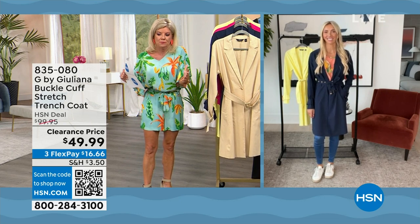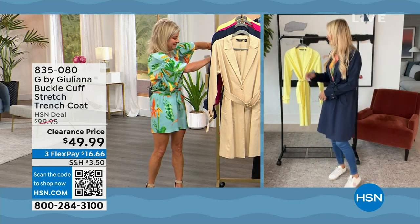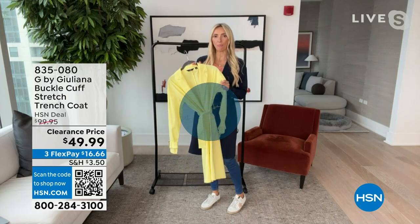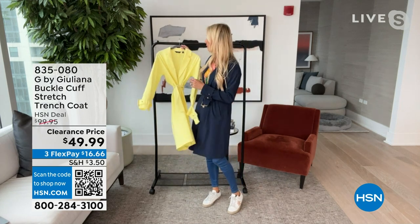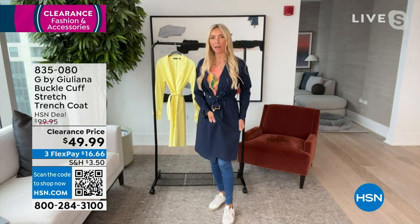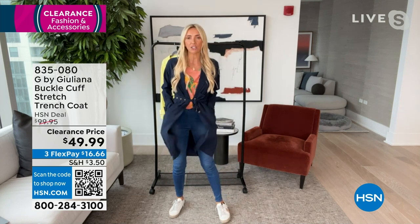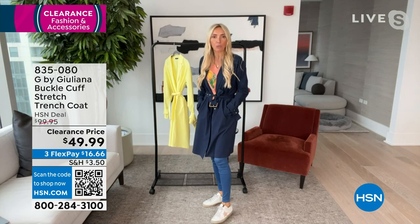I love this trench. It has an incredible shape — that classic trench shape — but what's very different from other trench coats is it has this unbelievable stretch to it. Normally trench coats are that khaki-looking fabrication — a little stiff, a little thick. Not this at all. It's actually very soft and easy. This is just a perfect everyday outerwear piece.